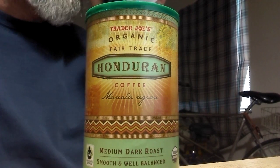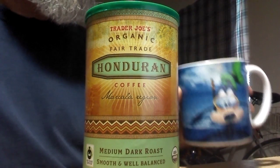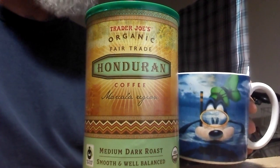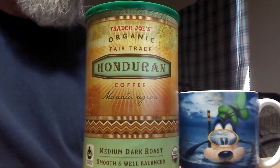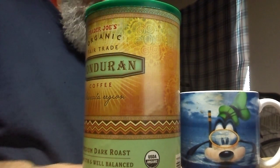This one here is the fucking bomb. We drank this stuff in three days — this whole can in three days. That's how good it was to us. But we like these kind of medium bodied to dark bodied coffees for early morning.